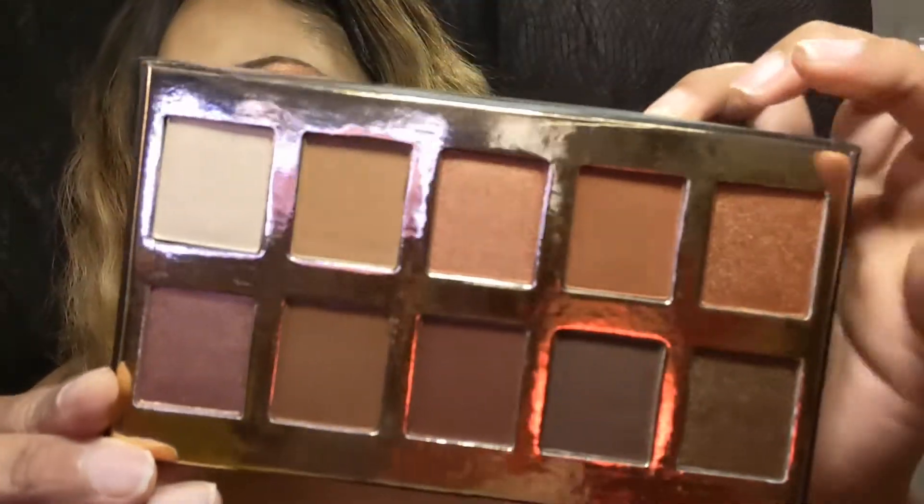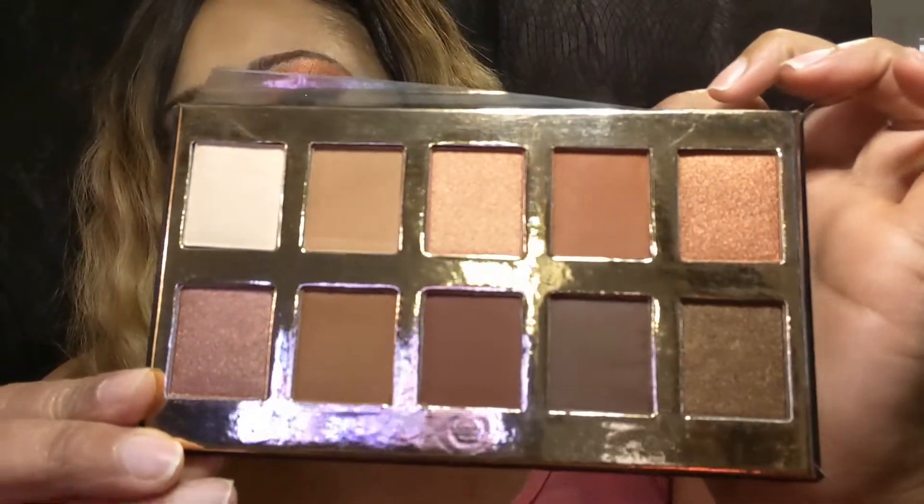We'll go with the eyeshadow palette next. That's one thing I do like about this box — it came with an eyeshadow palette. It is the Crown Pro eyeshadow palette. Here are those colors — they're very beautiful. I like that. I'm happy to have received the eyeshadow palette; I've never used this one before. The price of this is $39.99 — it is the Crown Brush 10-shade eyeshadow palette.